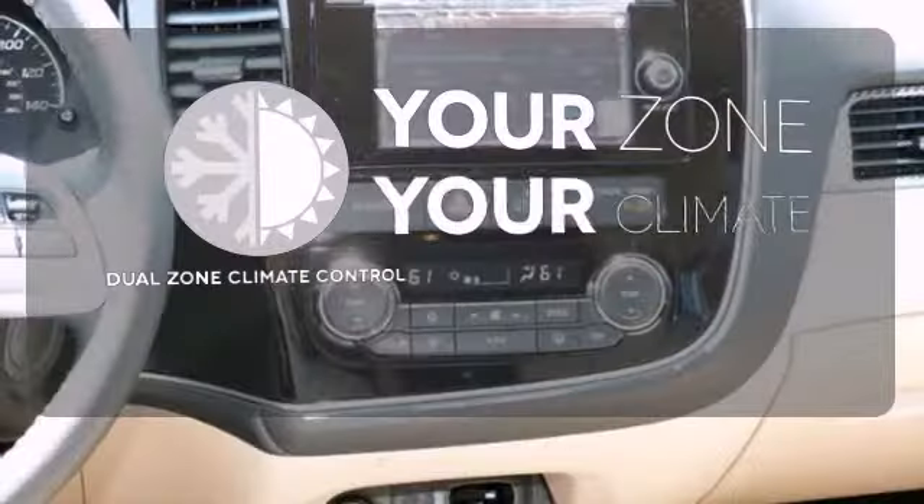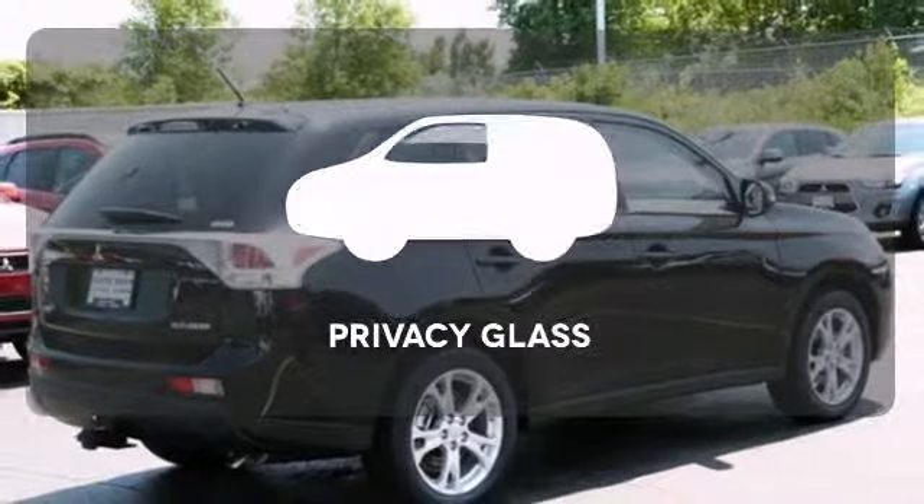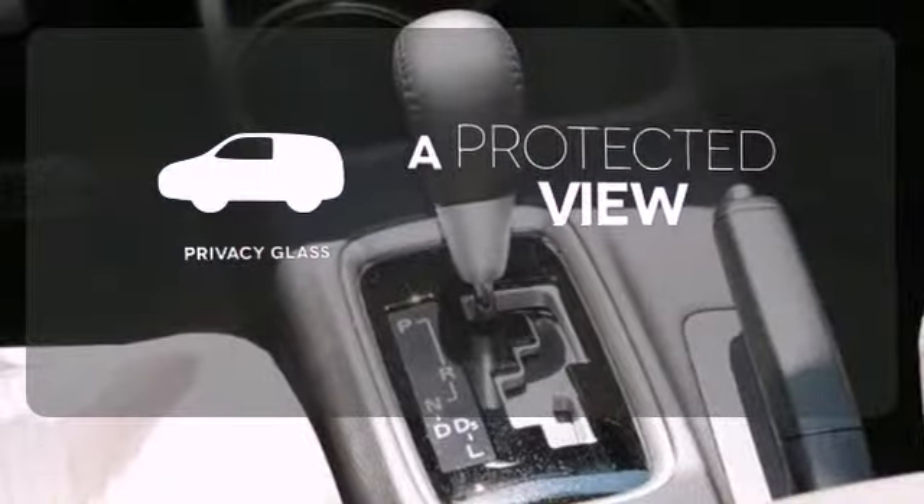It's too hot, it's too cold — not anymore with dual zone climate control. Privacy glass offers light control for you and added security for your belongings.